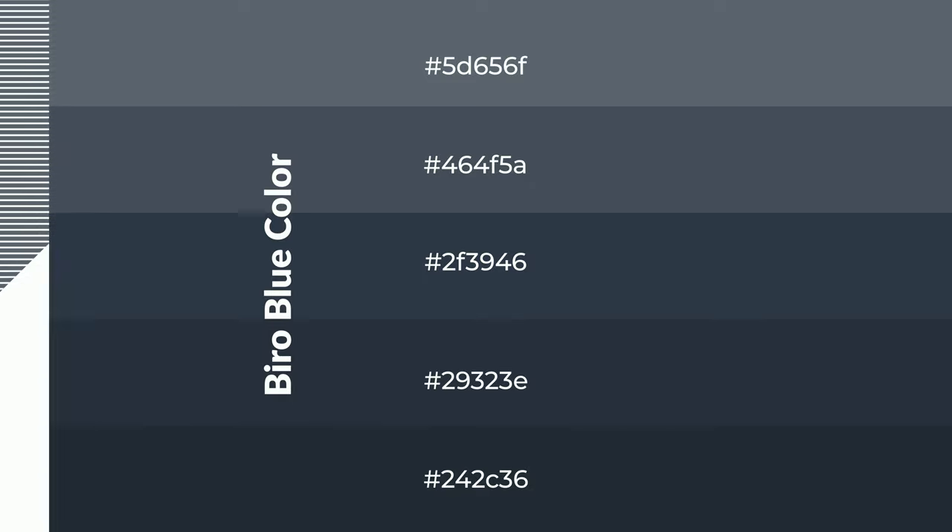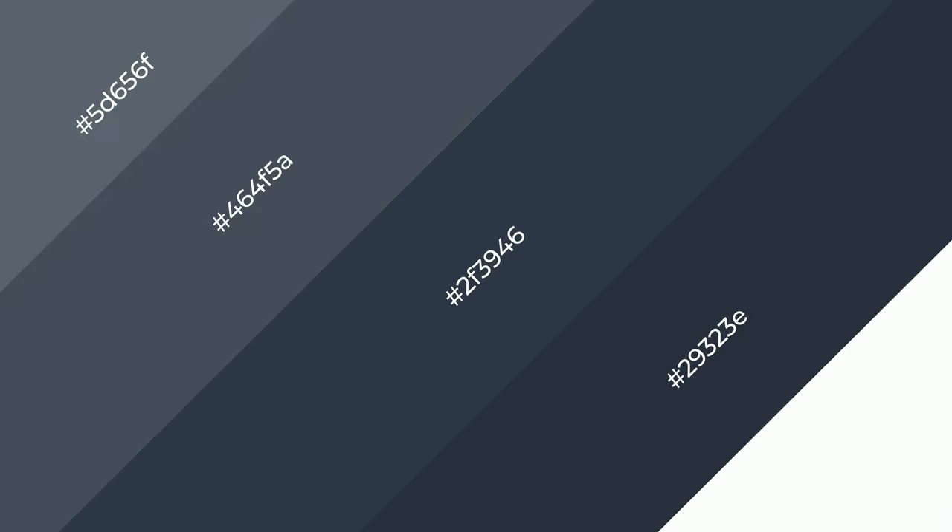To generate shades of a color, we add black to the color, and it is used in patterns. 3D effects, layers and shades create depth and drama. Biro Blue is a cool color.